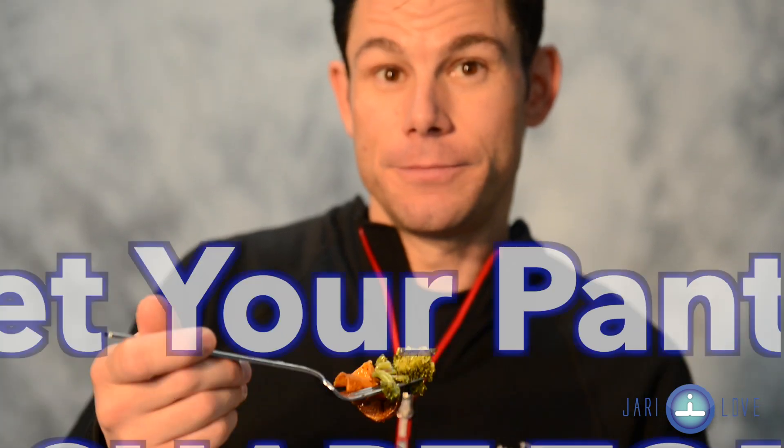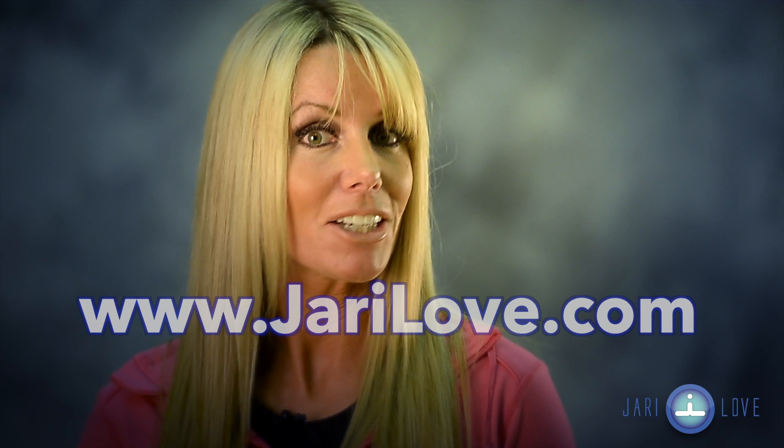By following these steps, you can get your pantry into shape as you are improving your health and your fitness too. Check us out at www.gerrylove.com for more tips.